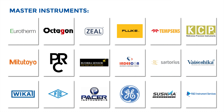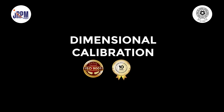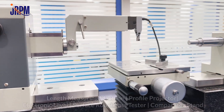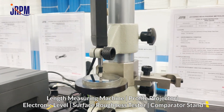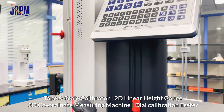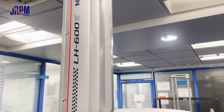We provide accurate measurement results with best uncertainty by using high-accuracy calibrators. JRPM also has the largest dimensional calibration laboratory with length measuring machine, profile projector, electronic level, surface roughness tester, comparator stand, tape and scale calibrator, 2D linear height gauge, 3D coordinate measuring machine, dial calibration tester, and extensometer.